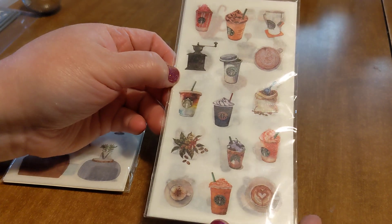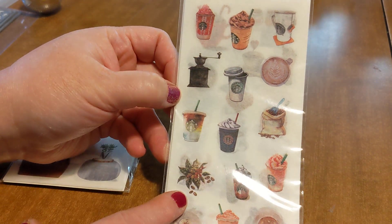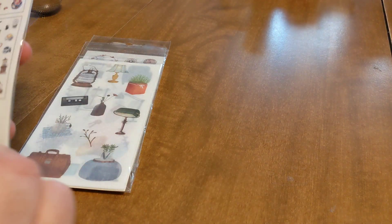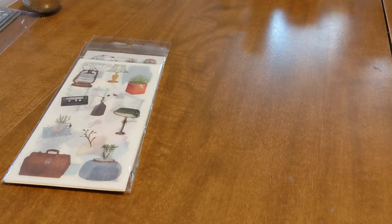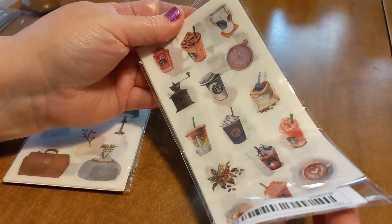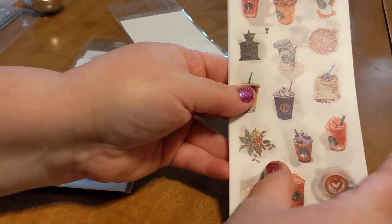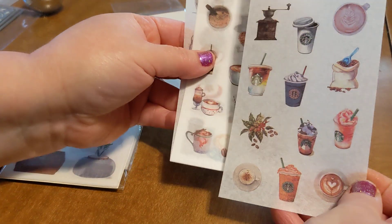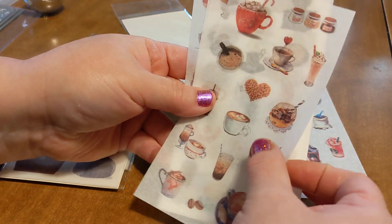The other thing that I did get that she went ahead and sent me — and I'm excited about because it's just right up my alley — are these washi stickers. I'm going to open them so you guys can see them. Super cool. They look like Starbucks drinks, but they're washi stickers, so they're made to look like the material of washi tape. But they are stickers. This one's more like a coffee theme, and I'm all for it — I love it.